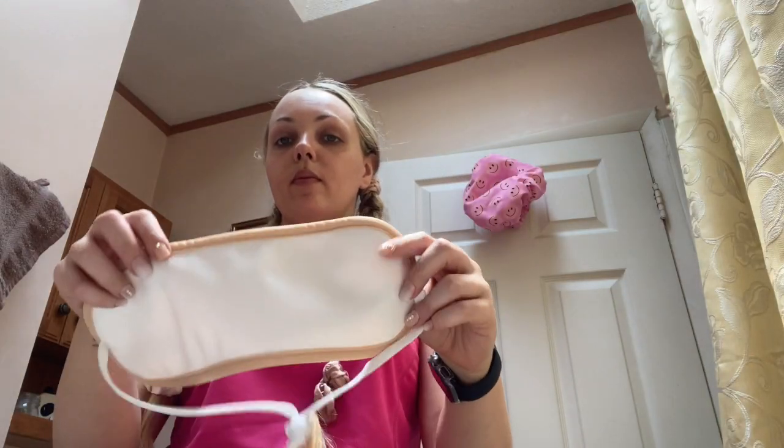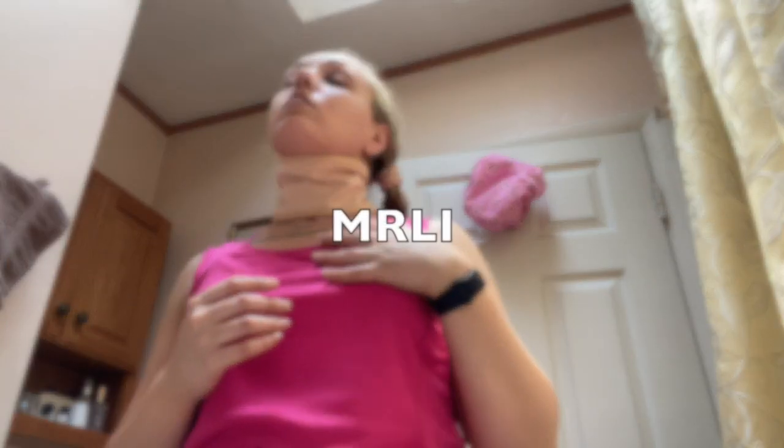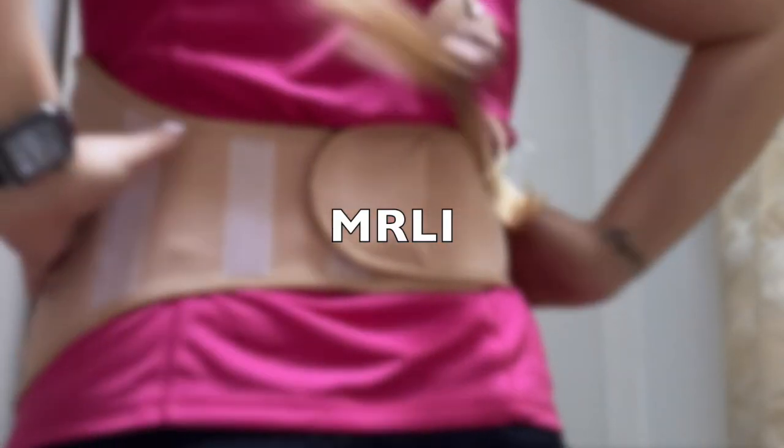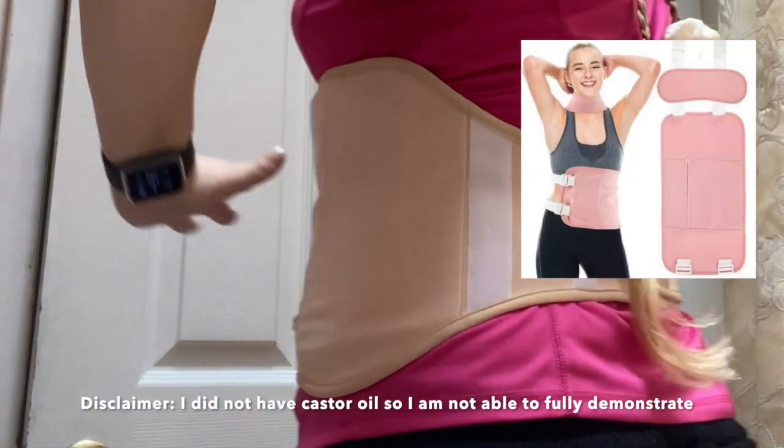My new final form of self-care during PMS is the Castor Oil Pack, which brings us to today's sponsor. I've done some research, and some sites say it helps with alleviating cramps, so I was really looking forward to testing this out.